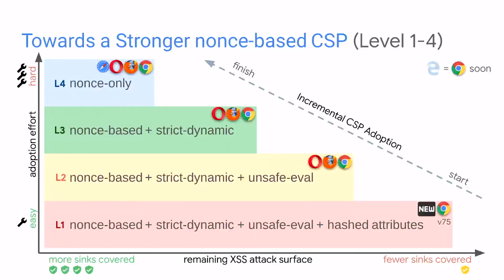We came up with a couple of templates mapped to the table Mickey presented. If you start at the bottom, you have a lot of remaining attack surface but it's very easy to adopt. If you go further up, it's harder to adopt but you cover more sinks. The goal is eventually to get up to a nonce-only policy. And since it's LocomocoSec, we also have a Level 1 CSP that uses brand new CSP3 features that haven't been presented anywhere else yet — very interesting for some use cases, but I would recommend starting either with Level 2 or Level 3 CSP, and if you can, move up to a nonce-only CSP.